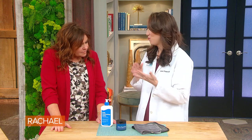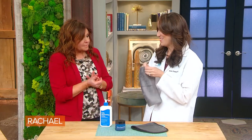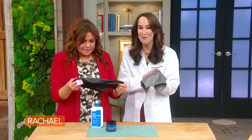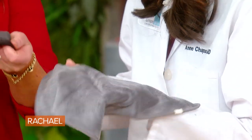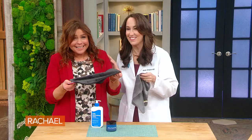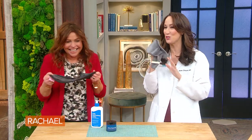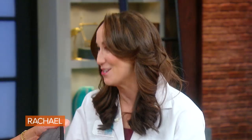You don't want to exfoliate with scrubs and acids this time of year because that can be too irritating and drying. These are microfiber washcloths — like you buff your car or clean your house — but these are extra gentle versions that you can use just once a day in the shower on your face and your body. That's enough exfoliation for the winter.